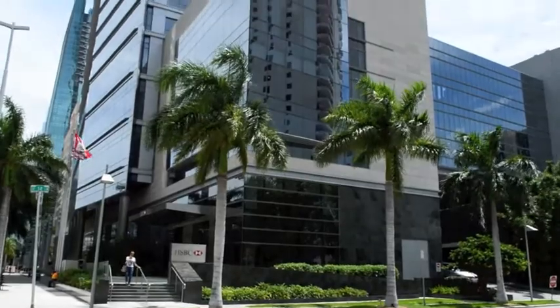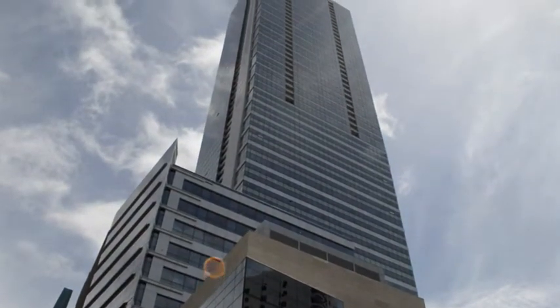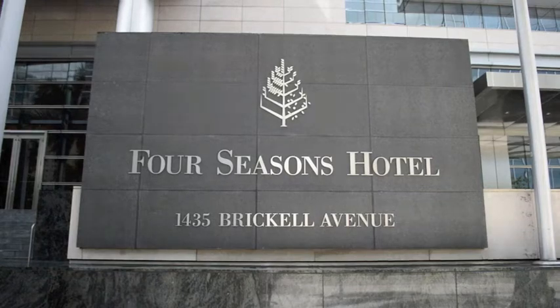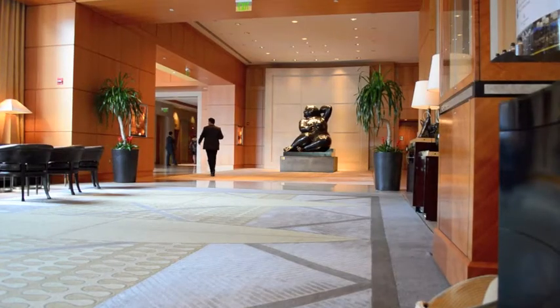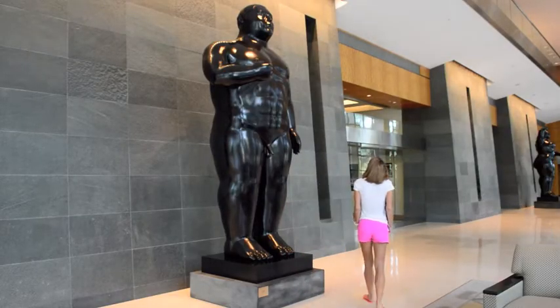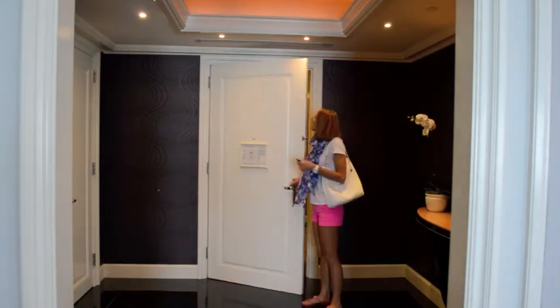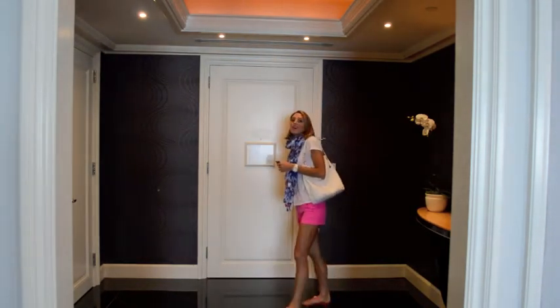At over 70 stories tall, the Four Seasons Brickell is the tallest building south of Atlanta. This urban retreat has taken the art deco style of Miami and enhanced it with an in-house multi-million dollar art collection. Sophisticated, sleek and modern, this is the ultimate business traveller's paradise.